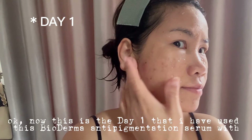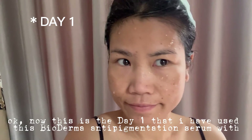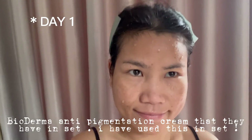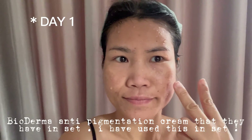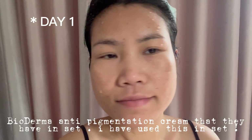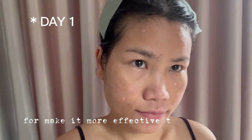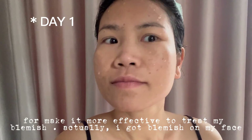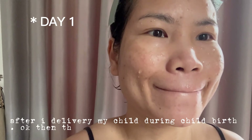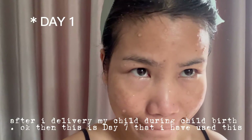This is the daily routine where I used the Bioderma anti-pigmentation serum together with the Bioderma anti-pigmentation cream. In fact, I also used this internally to make it more effective to treat my blemish. Actually, I got blemish on my face after I delivered my child during childbirth.